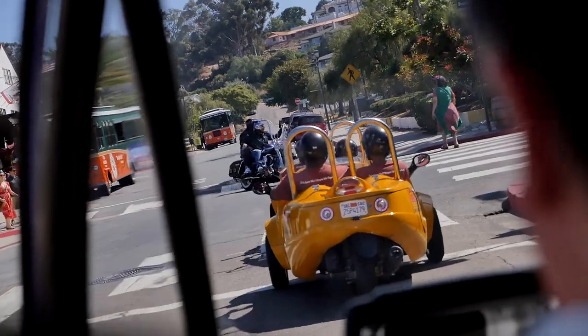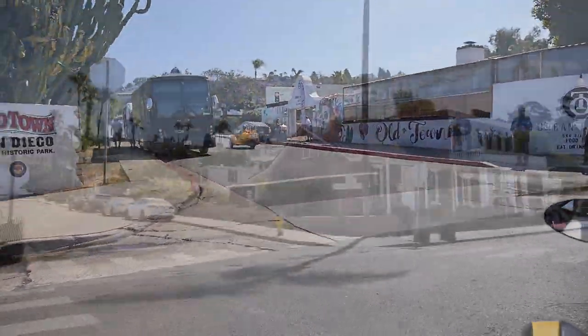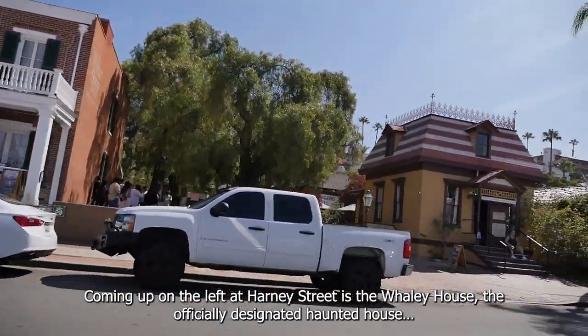A pre-recorded tour guide does double duty, giving directions and pointing out the sites. Coming up on the left, on Harney Street, is the Whaley House — the officially designated haunted house.